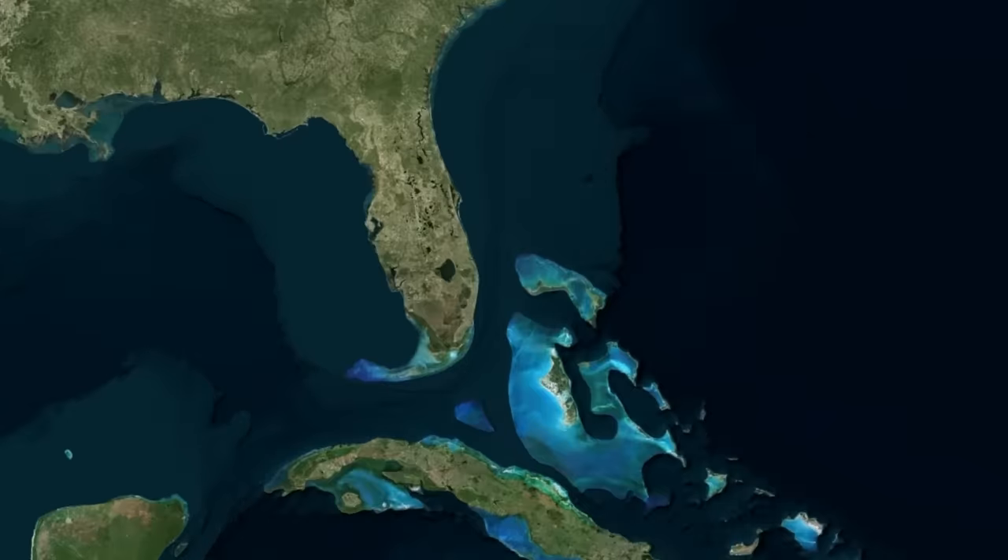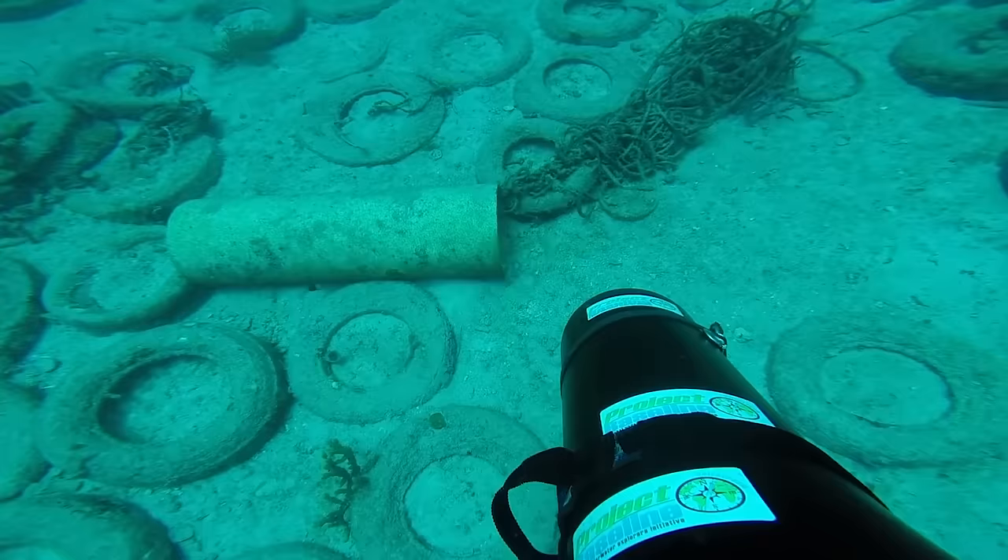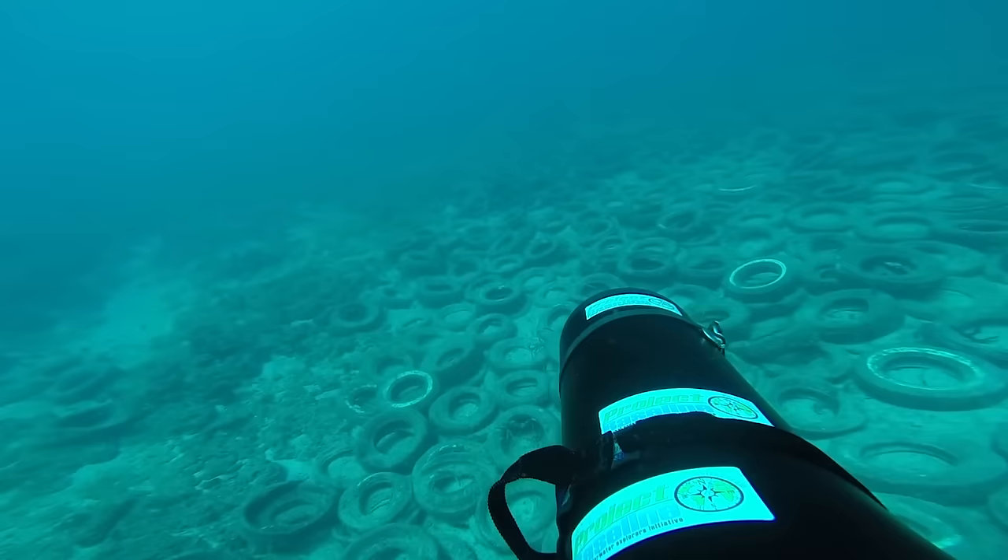We're now about a mile away from the shores of Fort Lauderdale, Florida, near Osborne Reef. Fifty years ago, people decided to make an artificial reef here, but little did they know it would become a problem. Why? Because the reef was made out of tires.